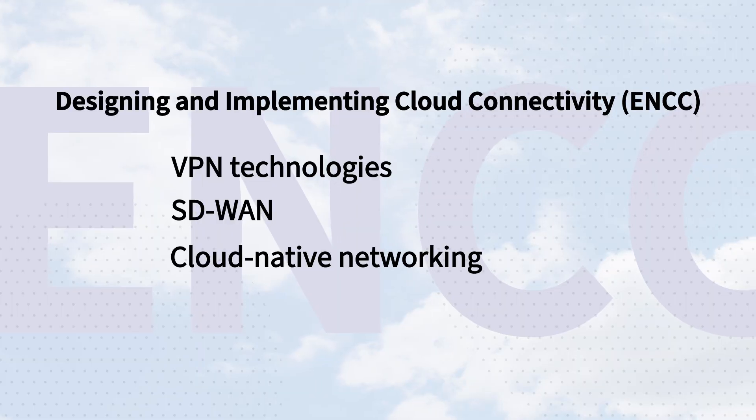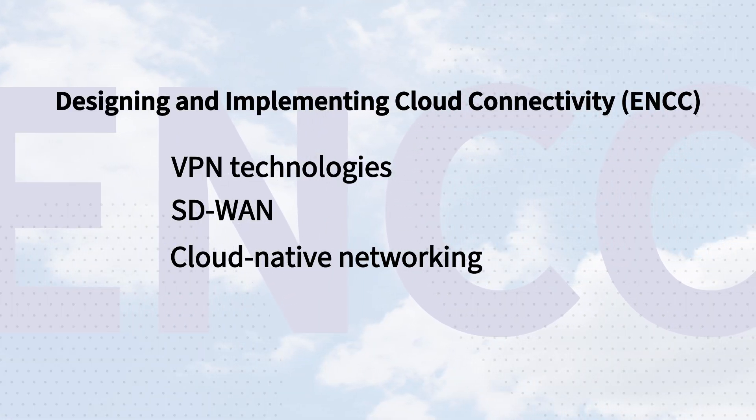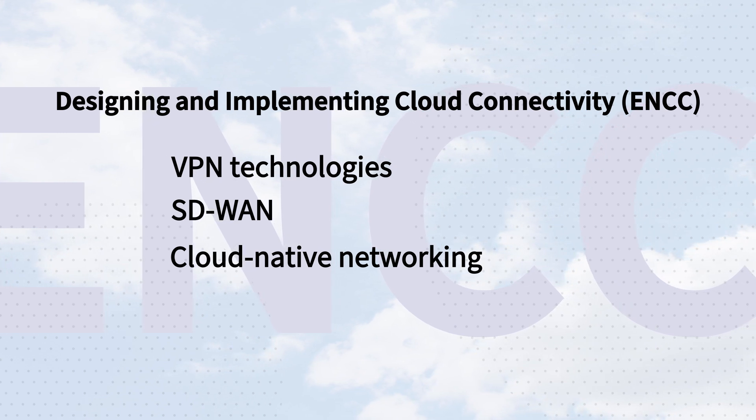But let's talk about the brand new exam: Designing and Implementing Cloud Connectivity, or the ENCC. It focuses on designing, deploying, and operating scalable cloud solutions, including VPN technologies, SD-WAN, and even cloud-native networking. It seems to be aimed at network engineers who already are, or will have to help, organizations adapt to a hybrid cloud world.